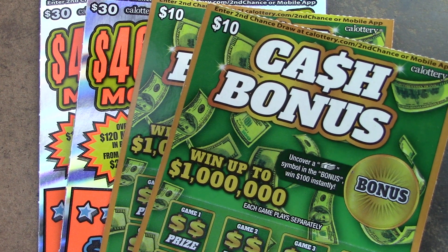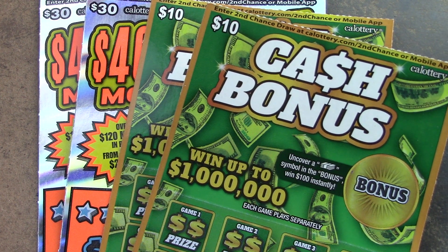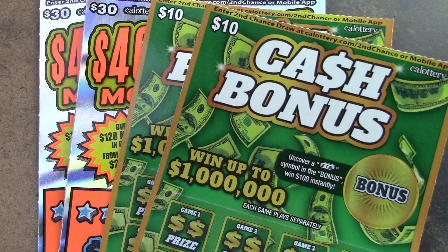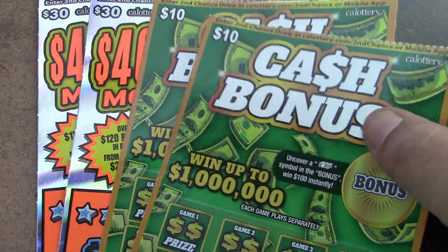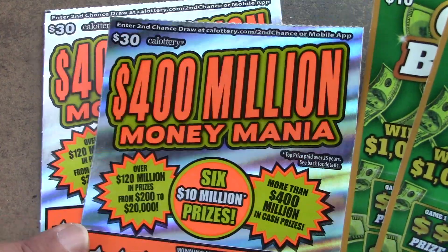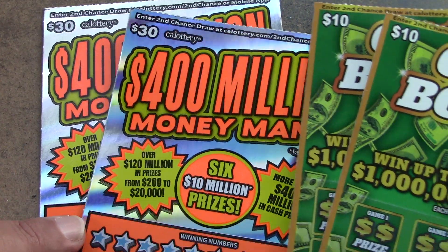How's it going everybody? Rhino Scratch is back here with another Scratch video for you. Today we have $80 in tickets — two $10 cash bonus tickets and two $30 $400 million money mania tickets. So let's see how we can do.